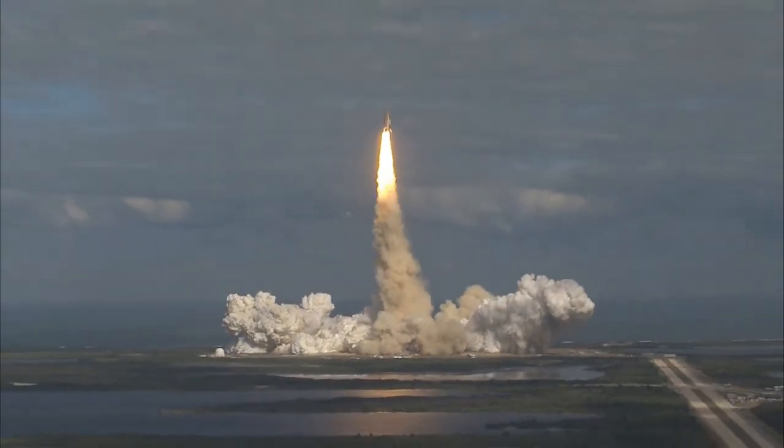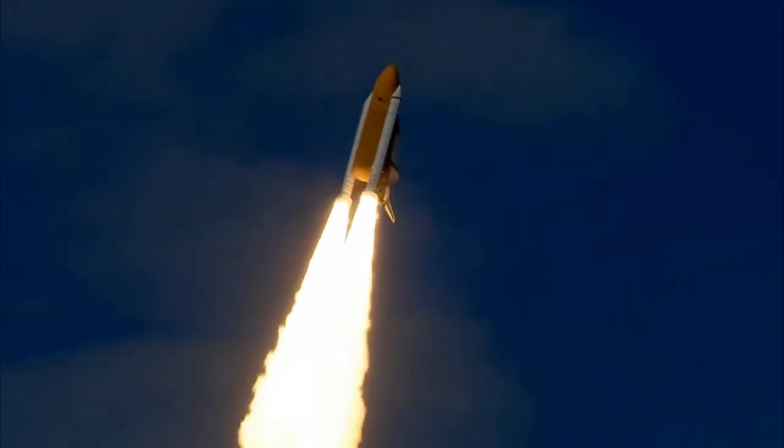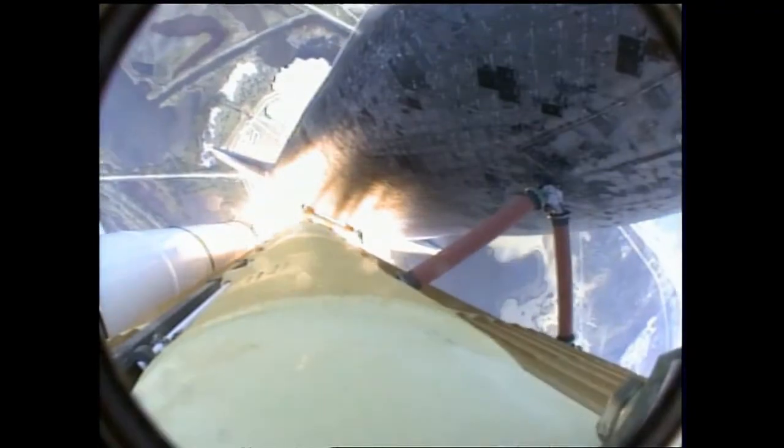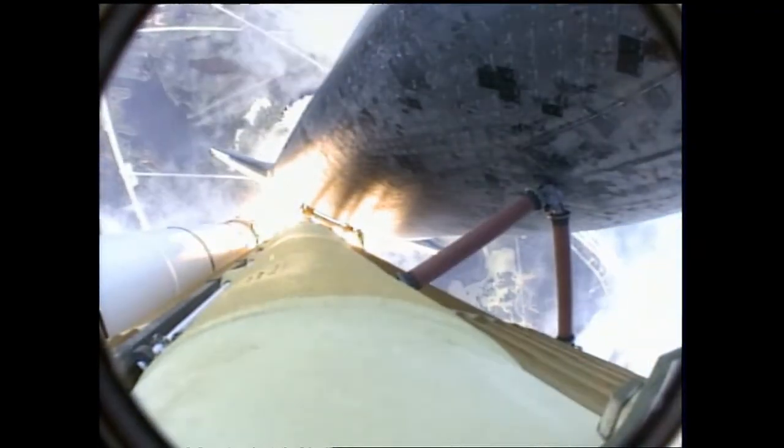Houston now controlling. Atlantis begins its penultimate journey to shore off the International Space Station. Atlantis now on the proper alignment for its eight-and-a-half-minute ride to orbit, four-and-a-half-million pounds of hardware and humans taking aim on the International Outpost.